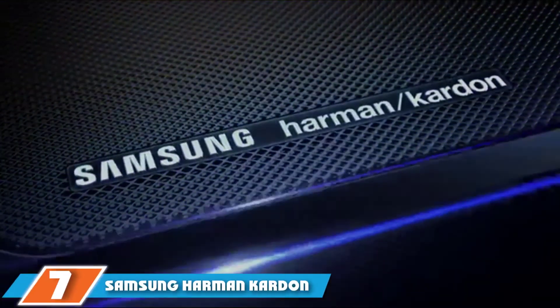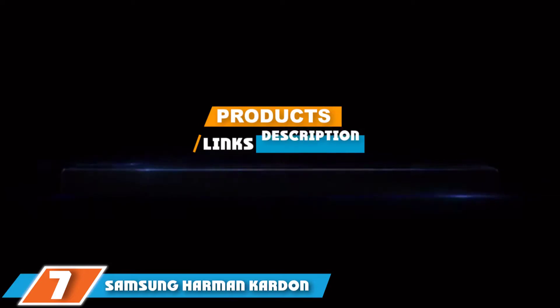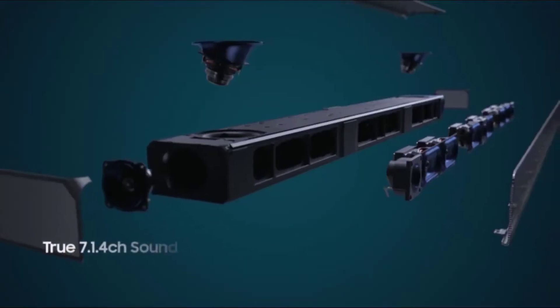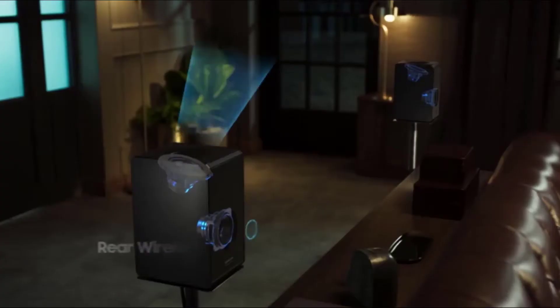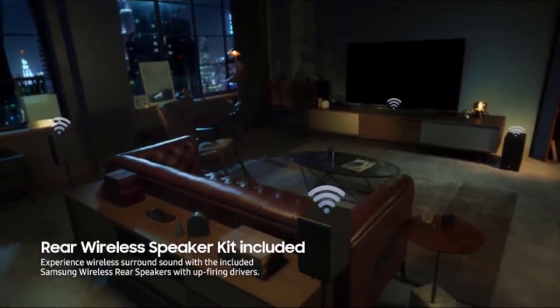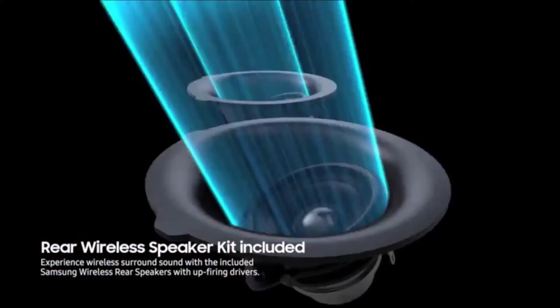At the 7th position of our list, we have the Samsung Harman Kardon soundbar. If you have a Samsung TV, you will find the integration with this Dolby Atmos soundbar seamless. However, it also works with other TVs, bringing you unmatched voice clarity. This soundbar is designed with 17 built-in speakers, some facing outwards, some upwards, giving you a cinematic surround sound in the comfort of your living room.